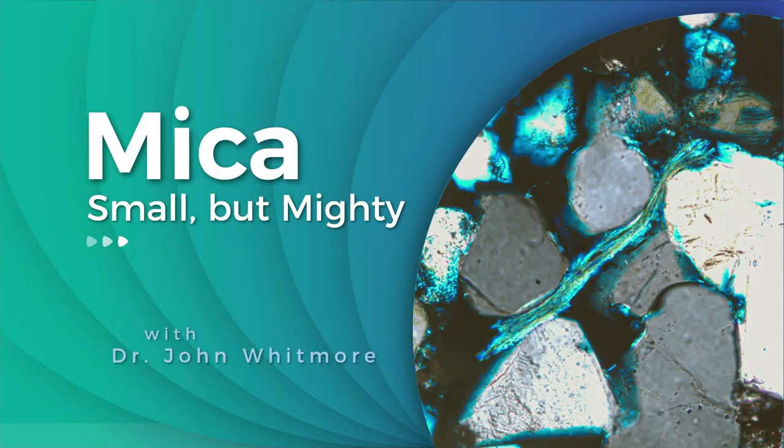Coming up on today's edition of Origins: Mica, Small But Mighty, with Dr. John Whitmore.